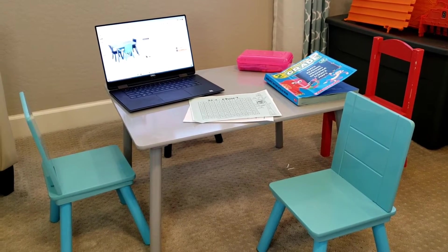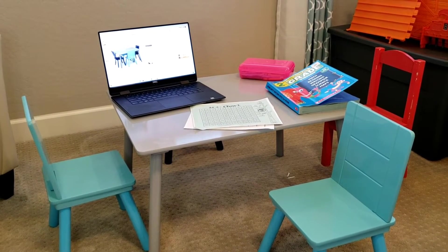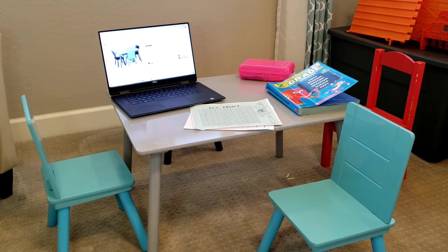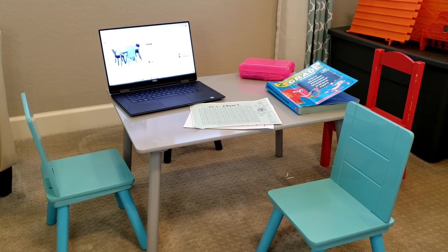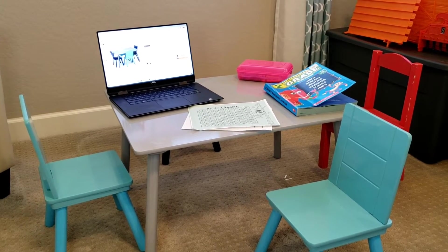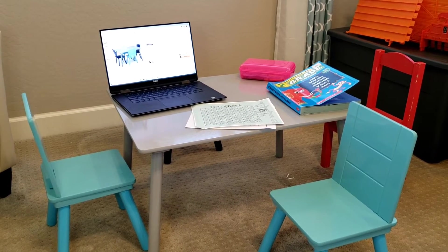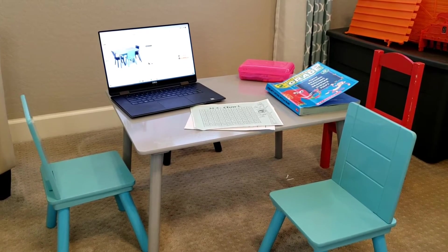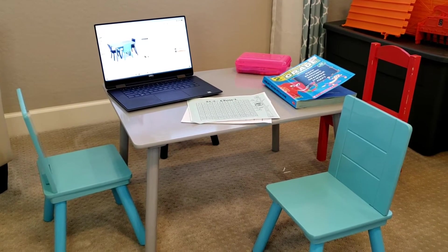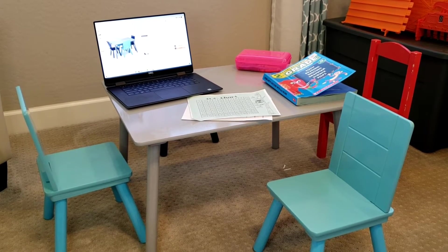I tried to cancel my order and then I couldn't cancel it. I thought, well, if I get it and it's not good quality, I'll return it. Anyway, I was pleasantly surprised. Both came in less than 48 hours. I live in the Phoenix, Arizona area and both packages were fine. I'll show a picture of the box and we'll even do an unboxing so you can see how it's packed and assembly in a little bit.